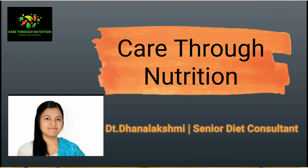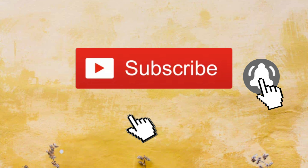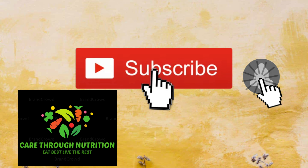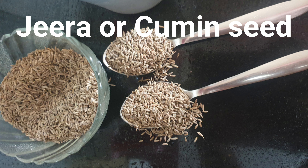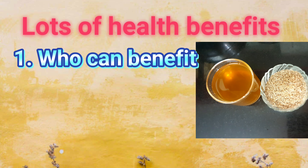Jeera or cumin seed is a common spice that we use regularly in our cooking, but this one common seed has a lot of magic to do to our body. You can get lots and lots of benefits from this jeera water. In this video, I'll tell you who can benefit from it, how to use it, and how to prepare it.